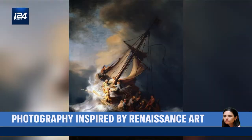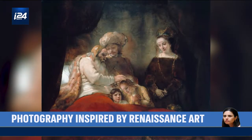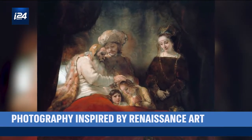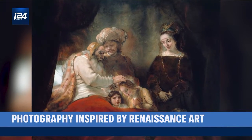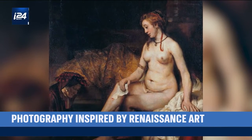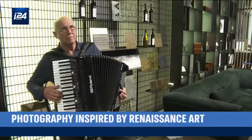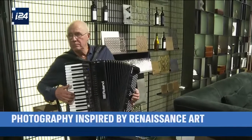Going into the museum and seeing this 25-meter painting — I was shocked. I sat down and looked at it for three hours and told myself, 'Wow, this is not a painting, this is a full narrative story that tells you everything from big to small, from small to big — and most importantly, it's emotional.'